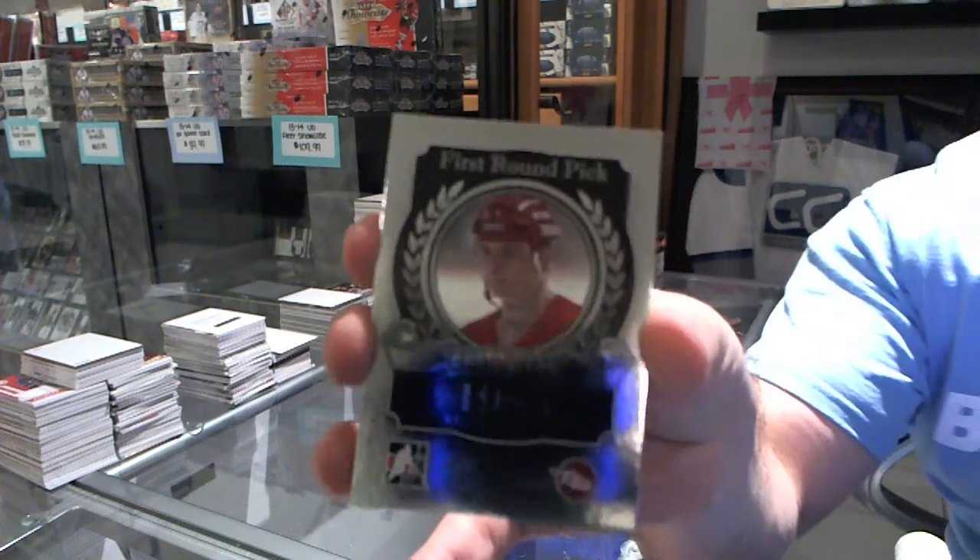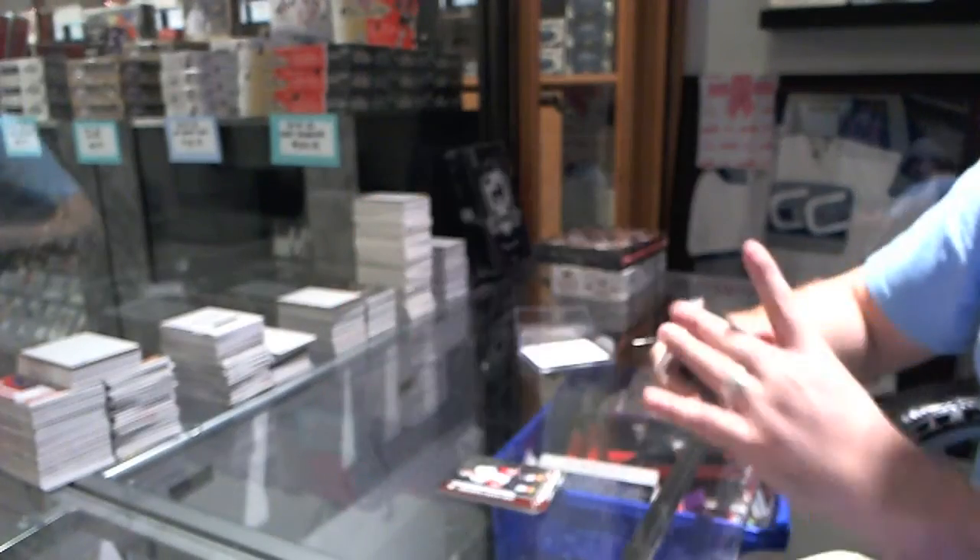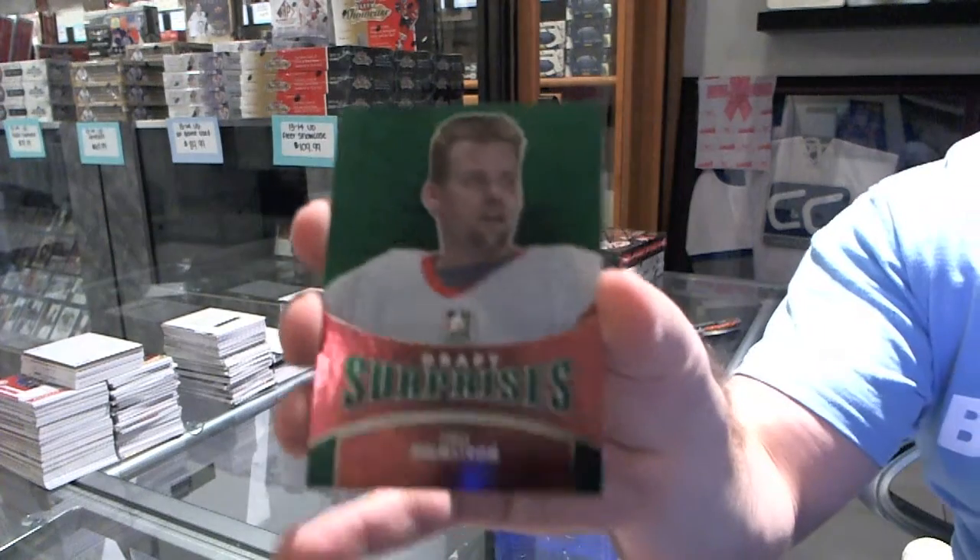First round pick of Steve Iserman, and a Draft Surprises Emerald of Thomas Holmstrom.